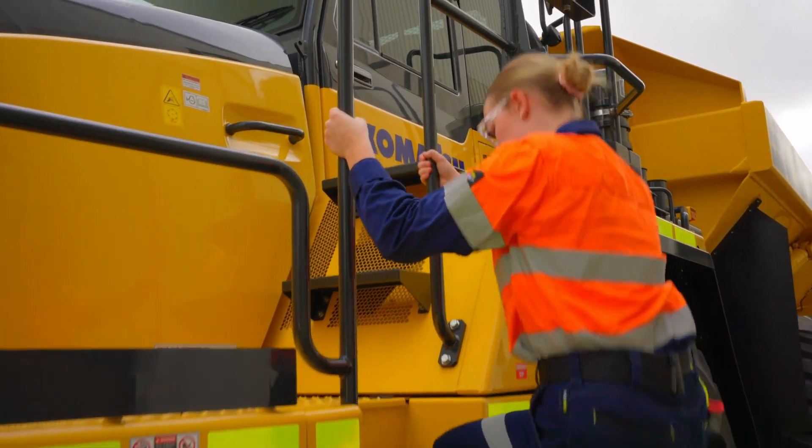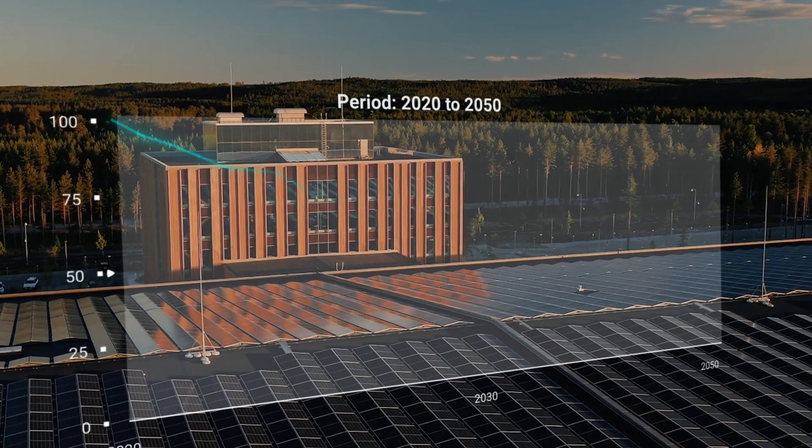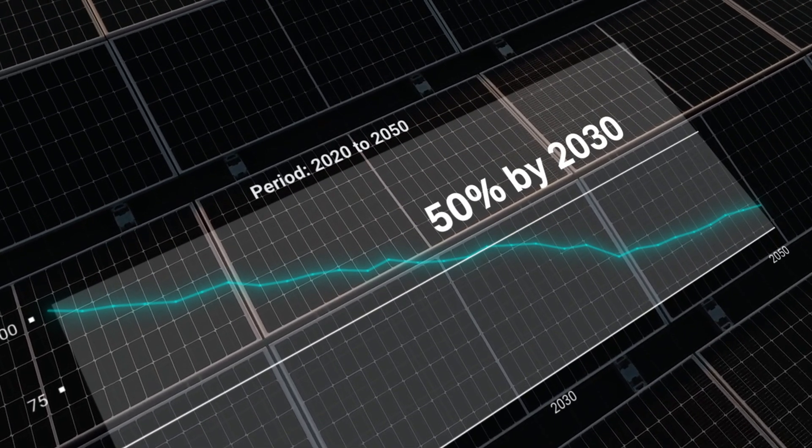Komatsu is dedicated to making this vision a reality by setting a target of carbon neutral emissions by 2050 and a 50% reduction in emissions by the end of this decade.